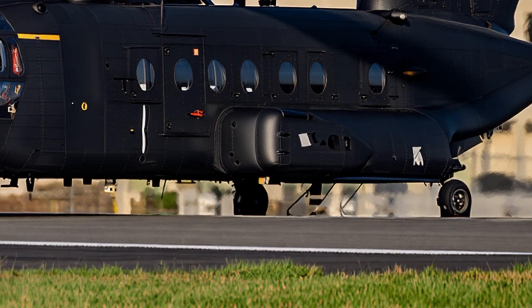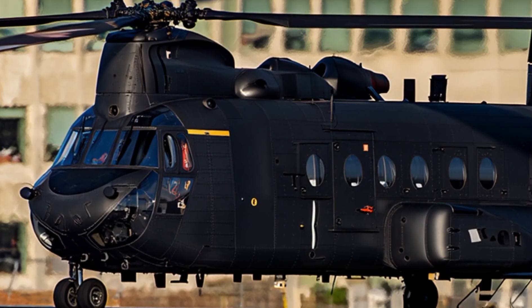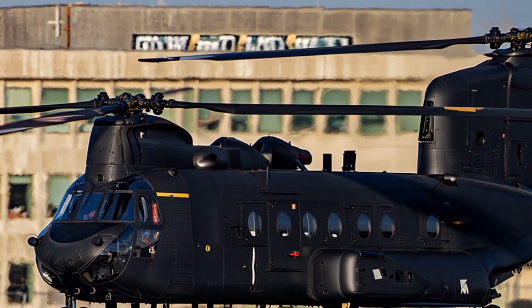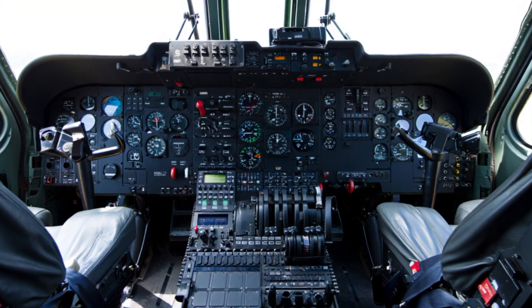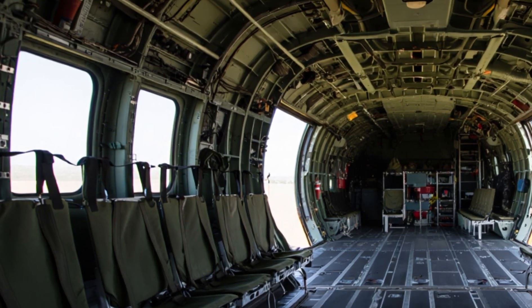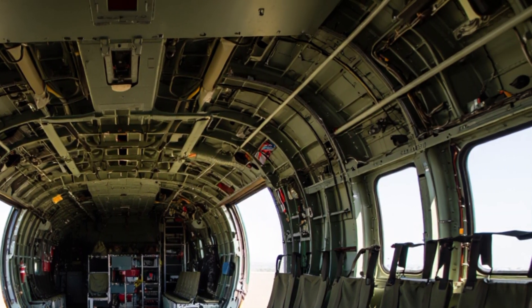Another fascinating aspect is its longevity. Aircraft usually have a limited service life, but the Chinook has outlasted expectations. Continuous modernization programs ensure that it will remain in service for decades to come. In fact, it is expected to fly well into the 2060s, making it one of the longest-serving aircraft in history.